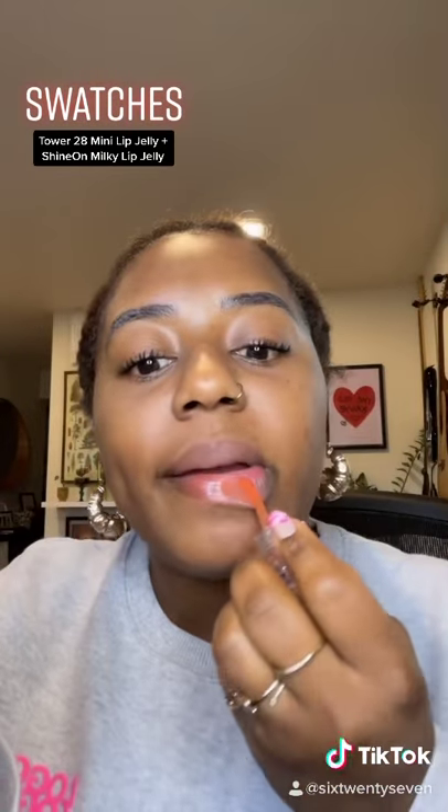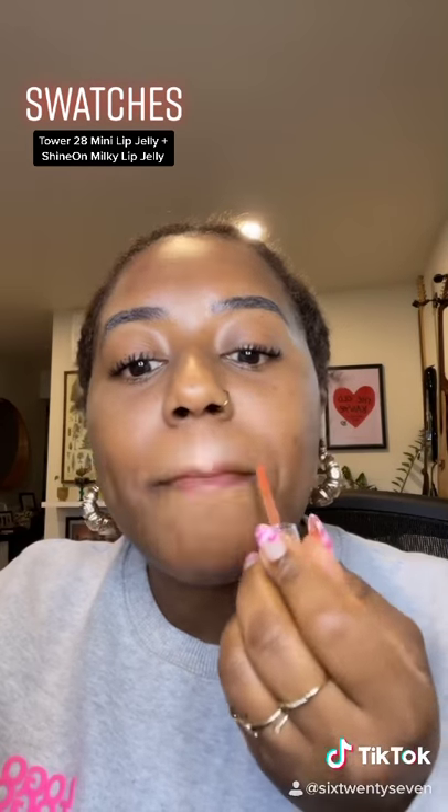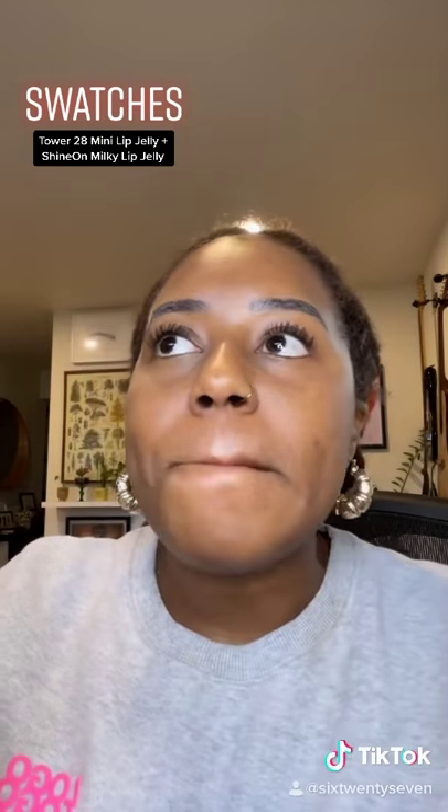Saving the best for last, this is the shade Fire. It was my favorite of the lip jellies. I love the tint of orange — I thought it complimented my lips nicely.